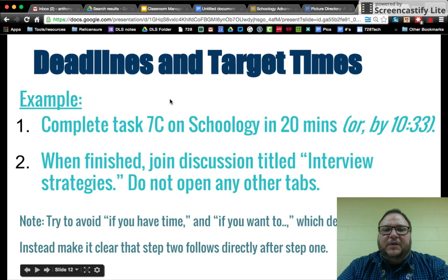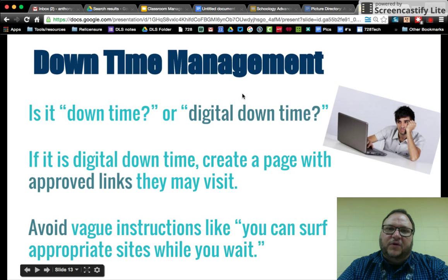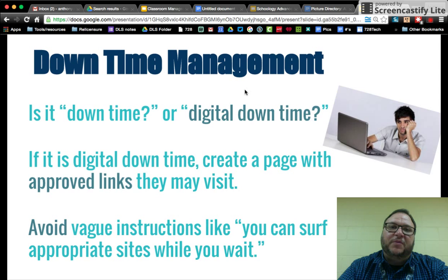For example: 'Complete Task 7C that I posted on Schoology — you've got 20 minutes, and I'm going to walk around and help when you get stuck. When you're finished, you can go to X or Y websites for practice, or close your Chromebook so you don't get in trouble.' Avoid saying 'when you're done you can just surf the Internet' — that's distracting to other students. Instead, set up a list of approved sites for digital downtime. That keeps learning continuing and keeps students out of trouble.